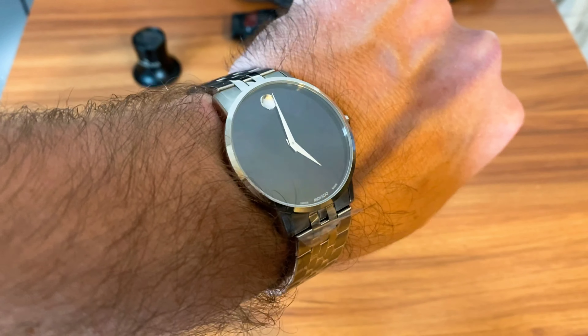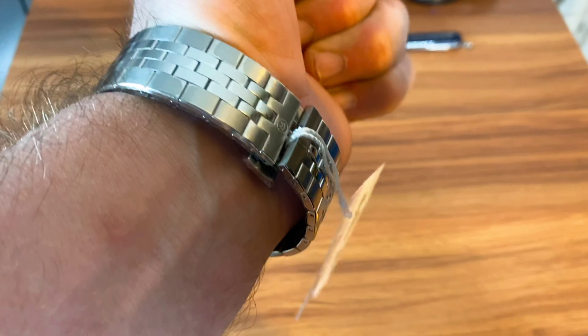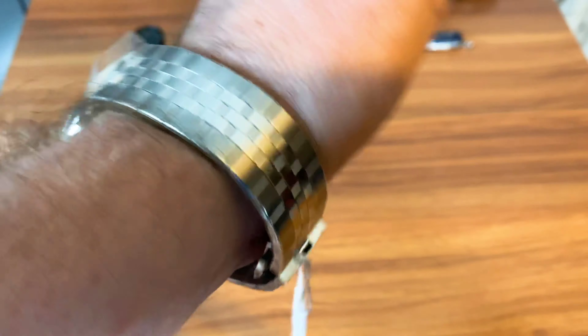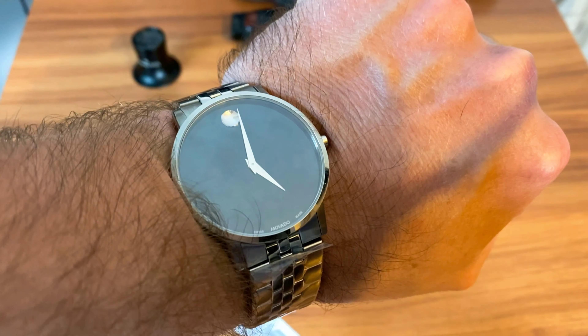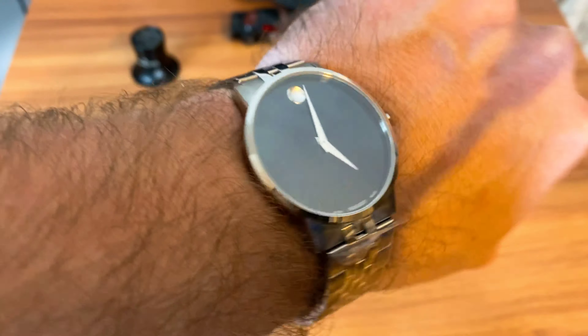I do appreciate Roman for sending this in. I just wanted to get a first-hand look at it before putting my point of view out there, because I don't like to knock a watch without seeing it. Overall, I would rate this a 7 or 6 out of 10. Like I said, it's not a bad-looking watch and it's a nice dress watch.